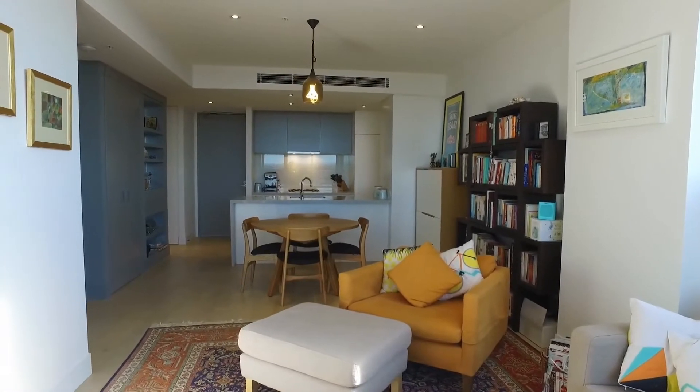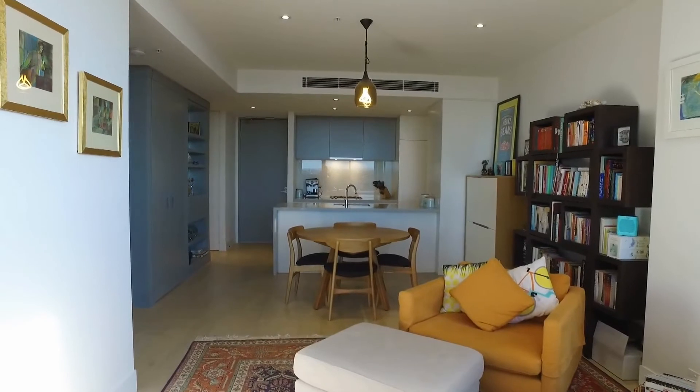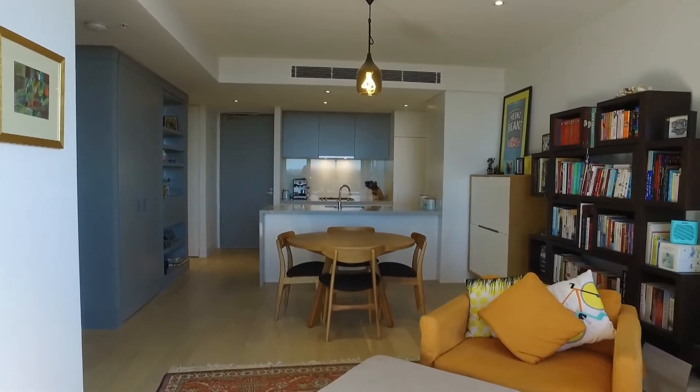Standing in the open-plan lounge, dining, kitchen area. To our left is the second bedroom, followed by the master bedroom, central bathroom, and European laundry near the entrance.